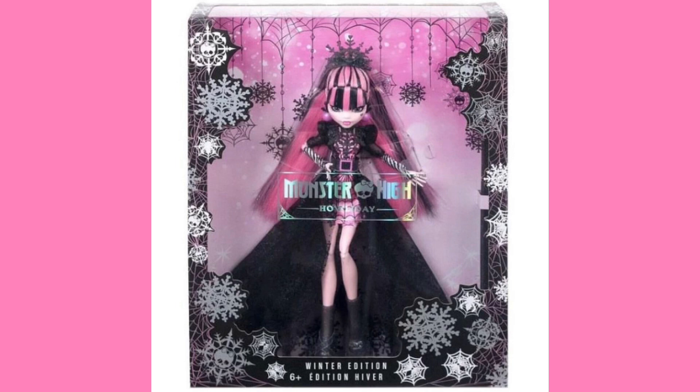We finally have stock photos of Holiday Draculaura. I didn't feel like using other people's review photos to talk about this doll, so instead I waited for stock photos and they came out faster than I expected. Usually it seems like we only get stock photos after we've seen the dolls months in advance — that's kind of what happened with G3, where we started seeing them in the middle of summer. People were finding them in September but they officially released in October. This was pretty quick getting to see this Draculaura's stock photos.